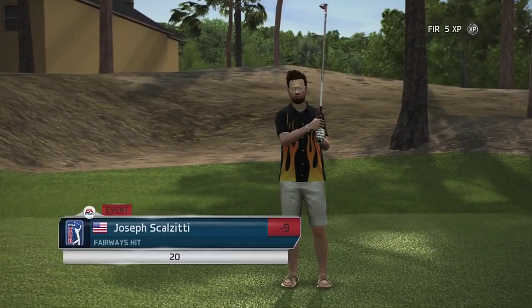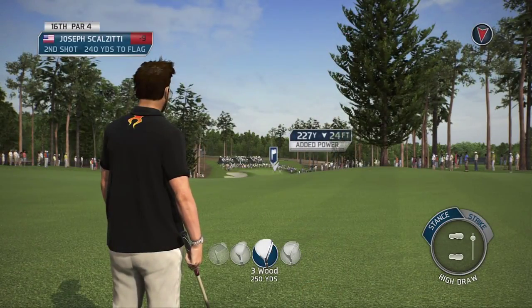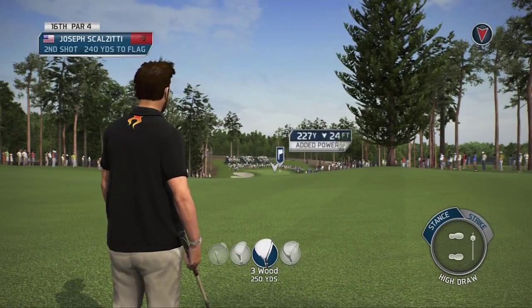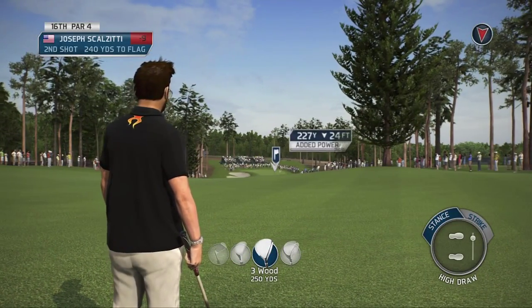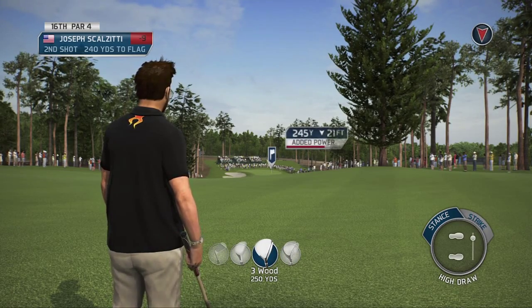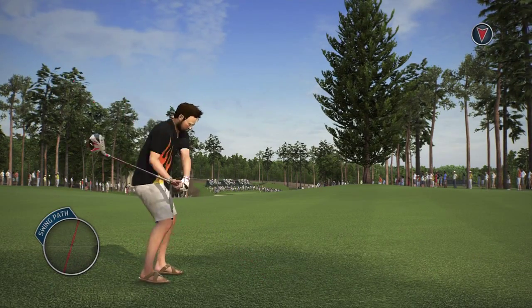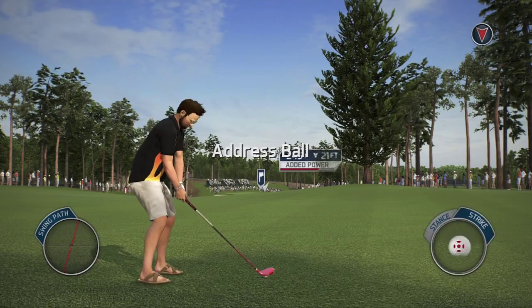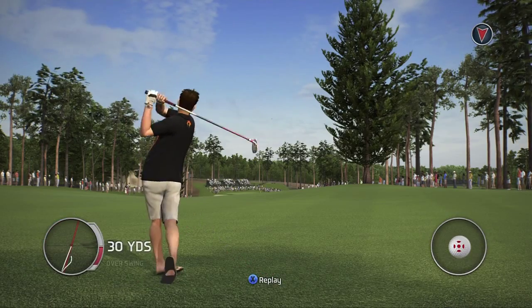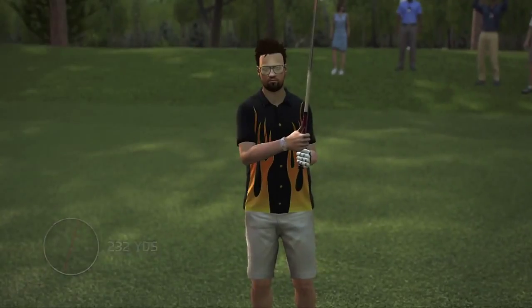Wow, that thing went left — he's gonna leave a much longer second shot than he wanted. Did it really? That was a wind thing, but the wind hasn't been that tough. I don't know, that was weird — maybe I just had a really bad swing and didn't realize it. We need to club this — it's a par four and I'm hitting a three wood. That's crazy. I didn't even get there — bunker down.